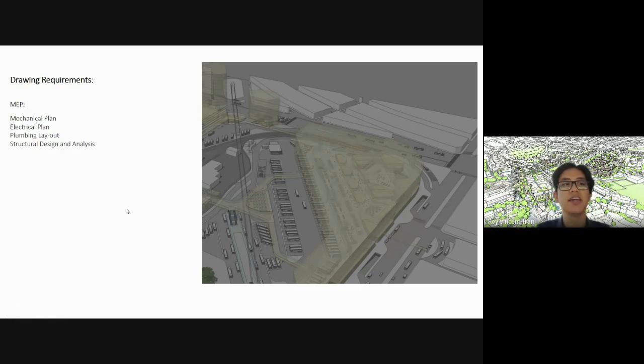Also required: mechanical plan, electrical plan, plumbing layout, structural design and analysis. In my class we were able to show the columns and beams, and in the analysis part you describe how the building works — why did you opt for this structural system, why did you remove a column there, etc.